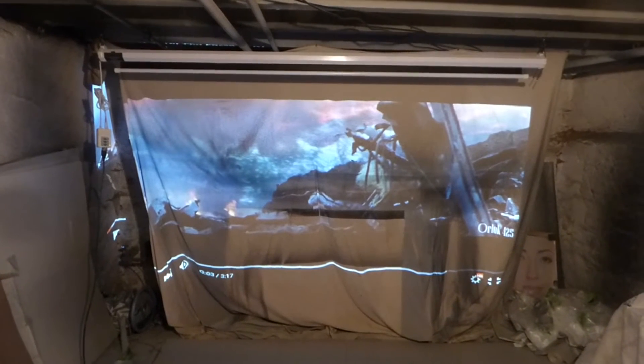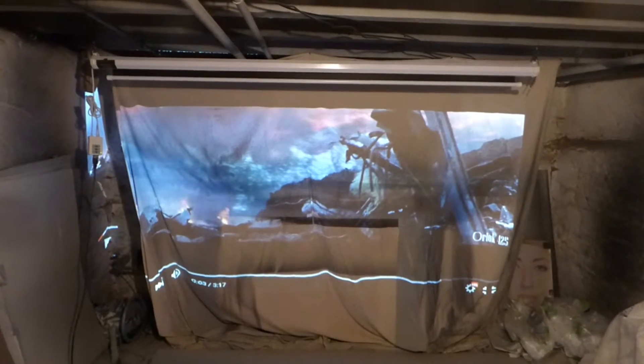Hey guys, how's it going out there? My name is Kenneth. I'm the creator of Crystal Edge Technology projector screens using smart technology.